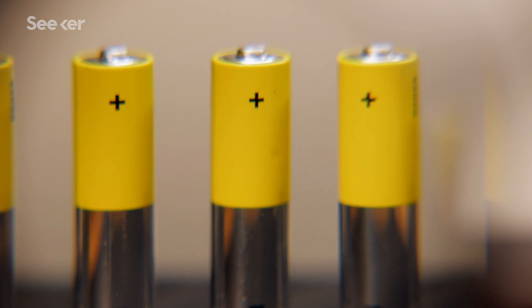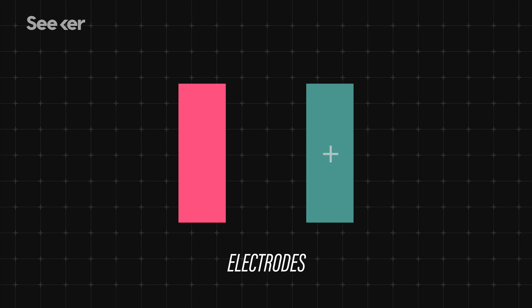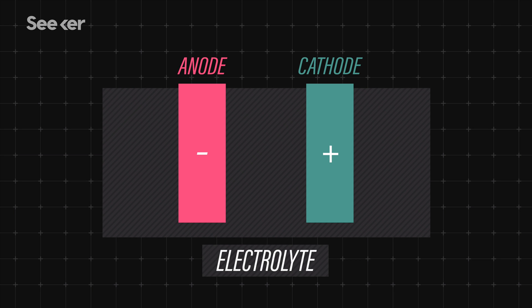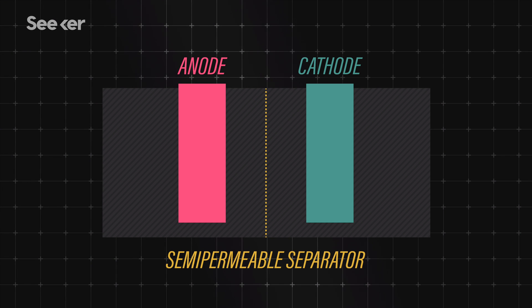Inside a single electrochemical cell, there are a few main parts that help the cell create electricity. Two electrodes, which are the materials that make the battery ends positive or negative — the negative side is called the anode, and the positive side is called the cathode. The next part is called the electrolyte, which sits between the anode and the cathode. This is important because it enables charged ions to flow between the two electrodes. The electrolyte can be liquid or solid, or any material that helps the chemical reaction flow smoothly. And finally, there's a semi-permeable layer that keeps everything separate so that we can control the reaction.